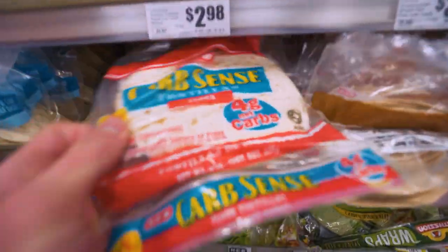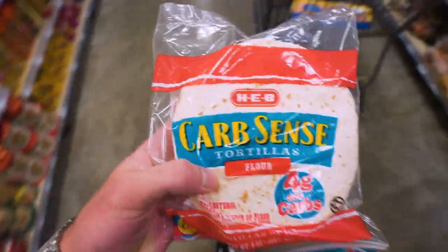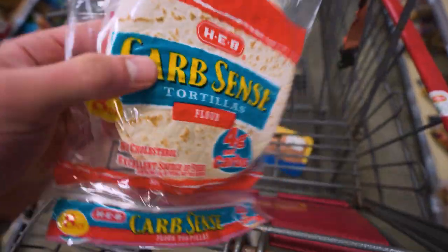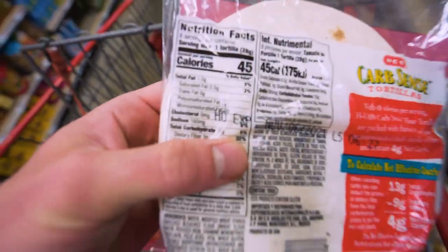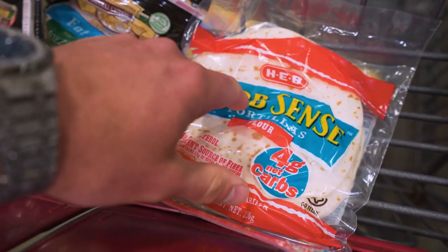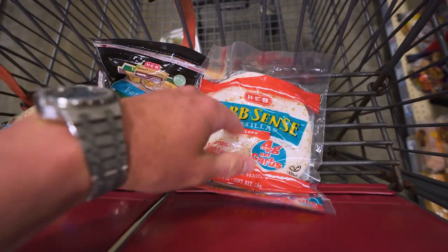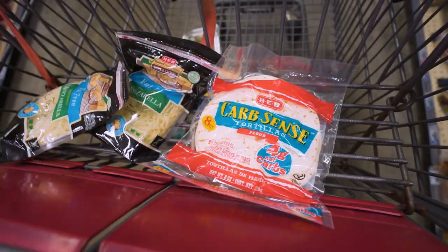And it wouldn't be a successful trip if I didn't get some Carb-Sense tortillas for making chicken tacos, mini quesadillas, whatever. You pair this with some fat-free cheese and it's a real quick, easy game changer. These are only 45 calories a piece. If you got the regular version of this, you're easily doubling or going over that in calories. So really, if you start choosing the right brands, you'll cut calories without even really trying.